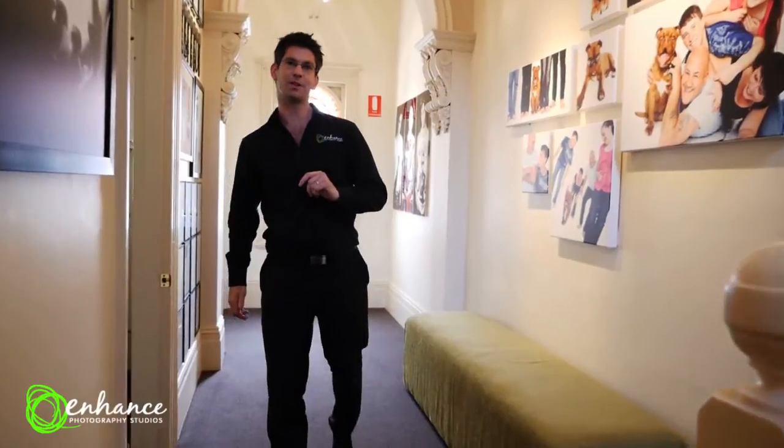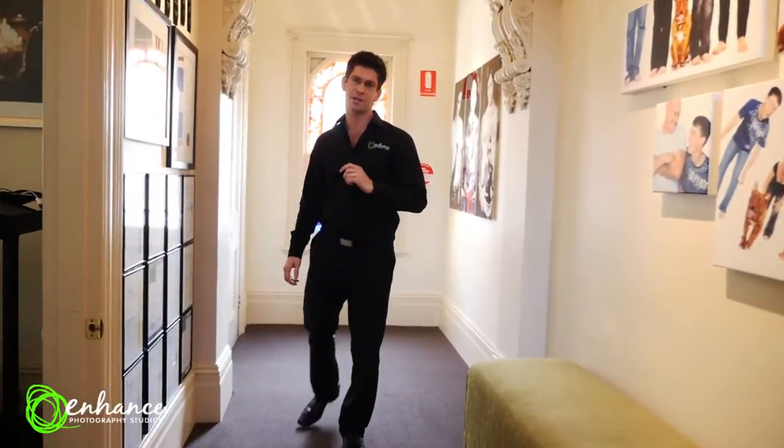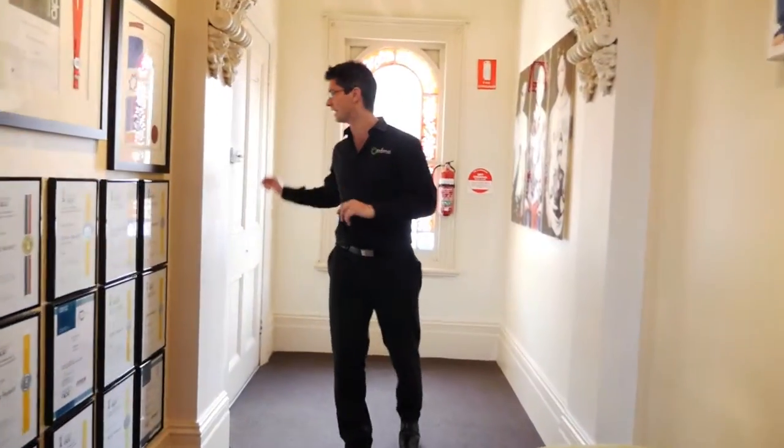Thank you for visiting Enhanced Photography Studios. Please call us now so we can organize a time to look after you and your family. Have a great day!